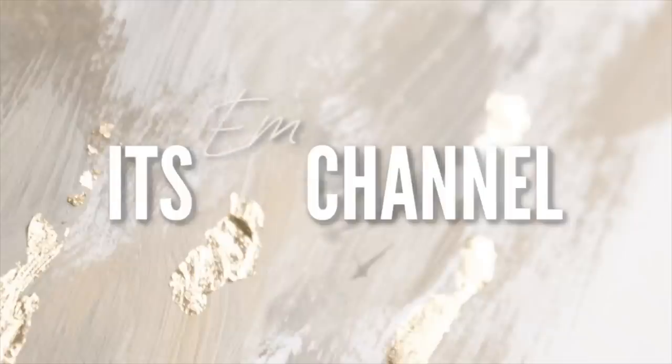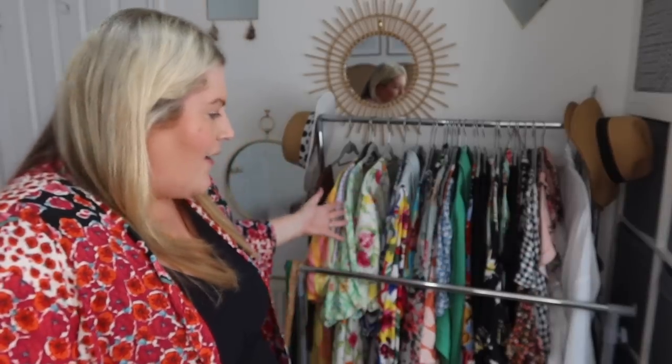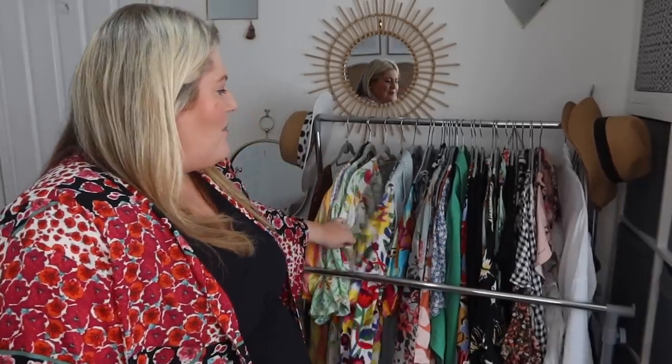Hello everybody, welcome back to the channel and welcome back to another What's New Wednesday. Today I thought I'd do a little try-on for you and share some of my favorite dresses I've been loving this year. This is my seasonal clothes rail — the overflow from my wardrobes, but also what I gravitate to on a daily basis for work and weekends. I usually plan my outfits for the week on a Sunday and it's been working really well.